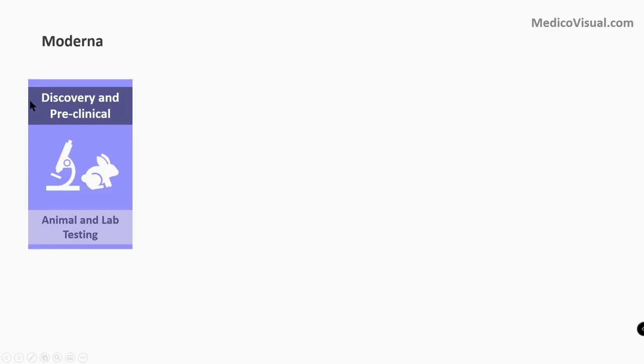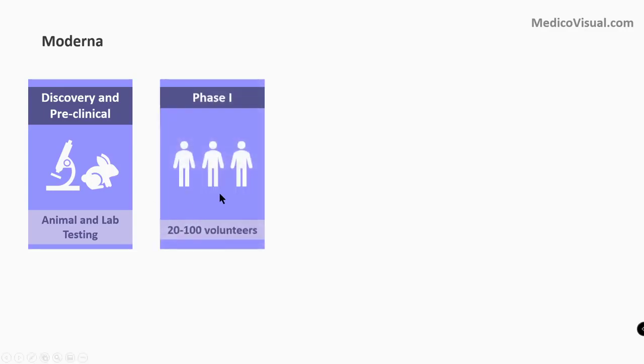Before a drug is launched, it goes through a discovery and pre-clinical phase, where it is tested in labs and on experimental animals to observe any adverse effects. After that, human trials or clinical trials start. Starting from phase 1, the drug or vaccine is given to a very small number of volunteers — 20 to 100 — and they are observed for any adverse effects.